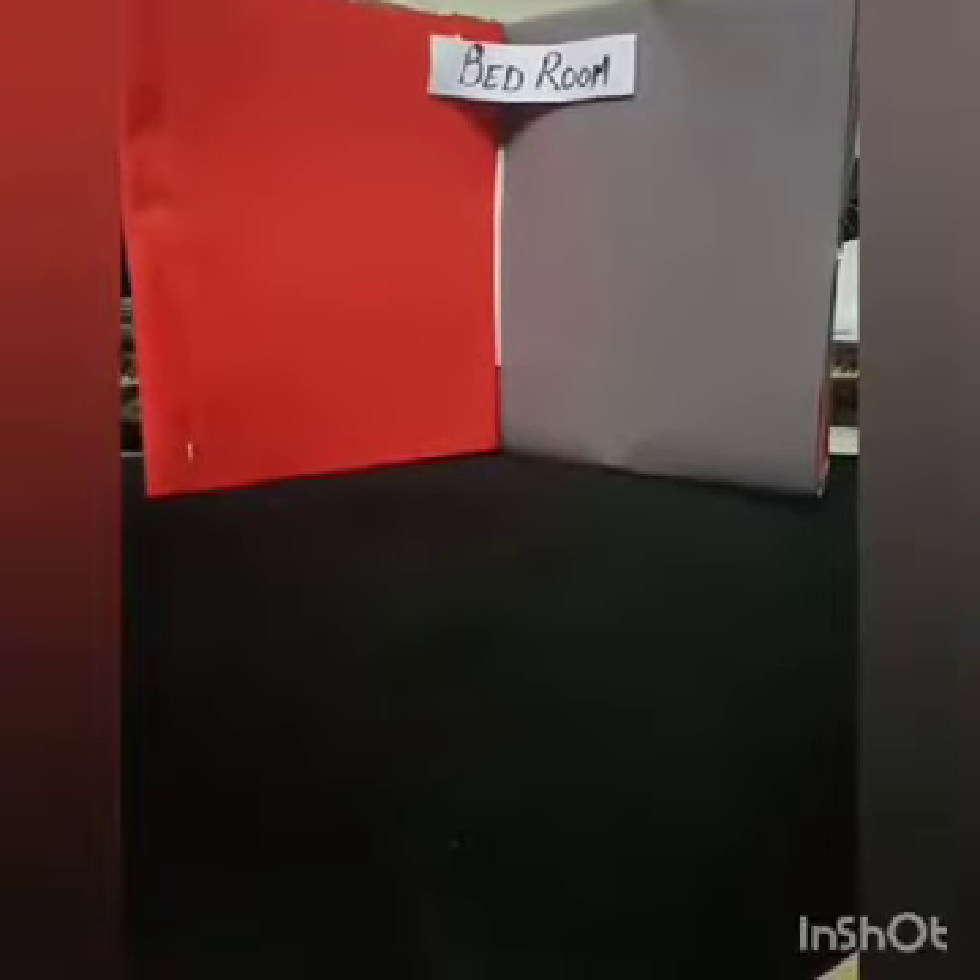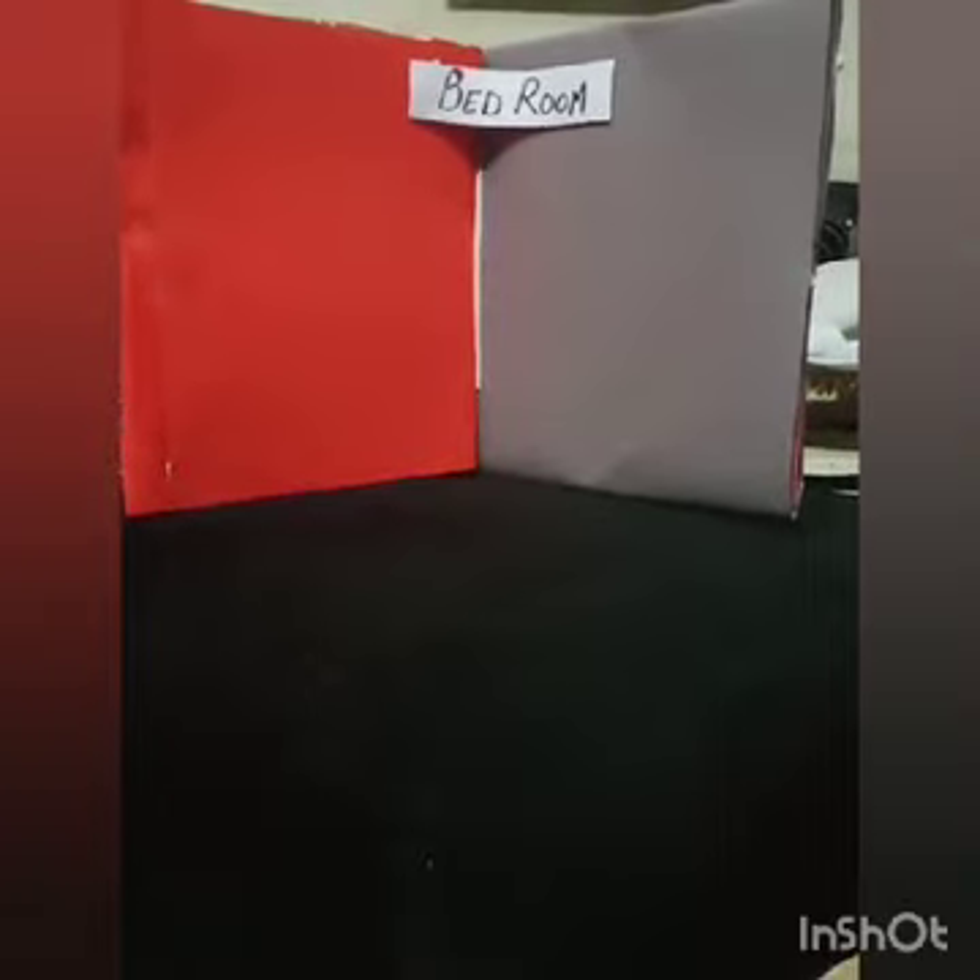Welcome back my children. As we have already learned about the rooms in a house, so now let's recall again.